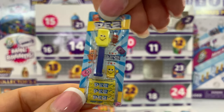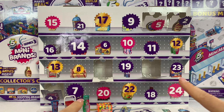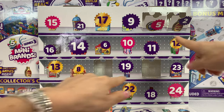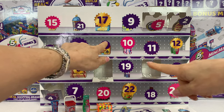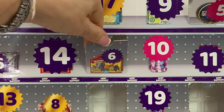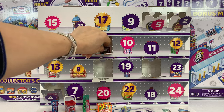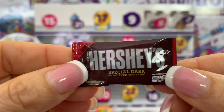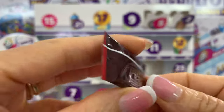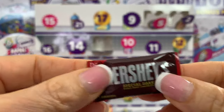Number six, are you hiding from me? No, you're right there in the middle. Yay! Hershey — a Hershey bar, Special Dark. And I love them. So cute and adorable.